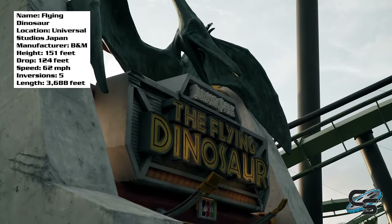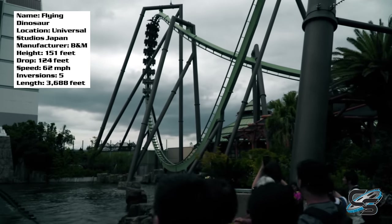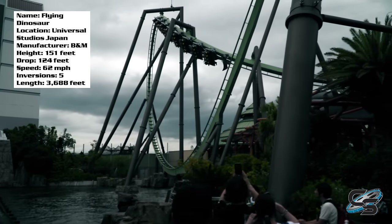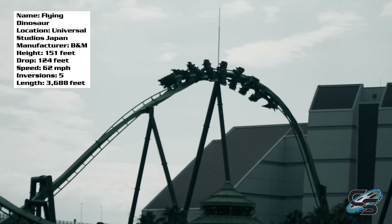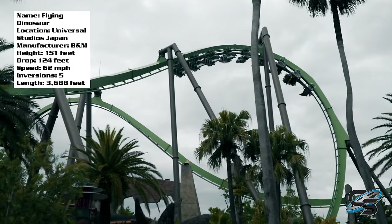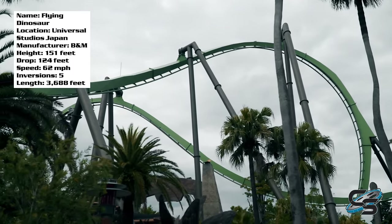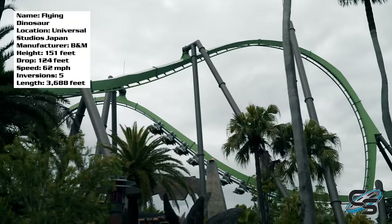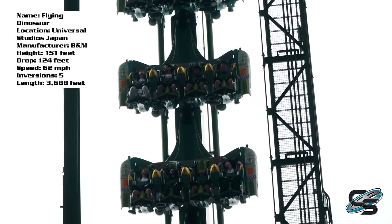Flying freaking dinosaur — this ride, let me tell you. Universal Studios Japan's B&M flying coaster is probably the most intense in the world. I've done Tatsu, I've done Manta, and neither of those come close to the sheer madness that is this roller coaster. There is no doubt in my mind this is the greatest flying coaster ever built. This is my full in-depth review.